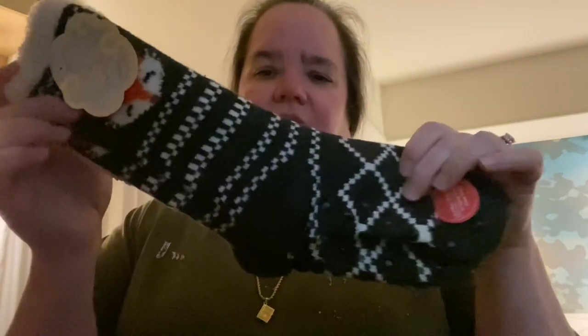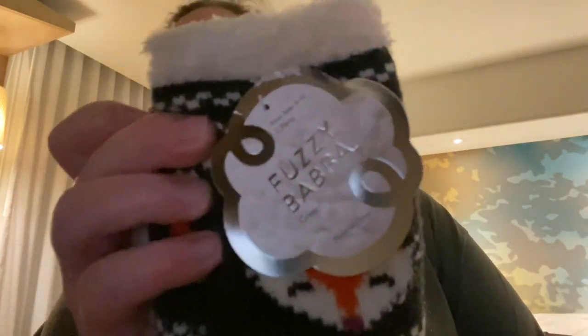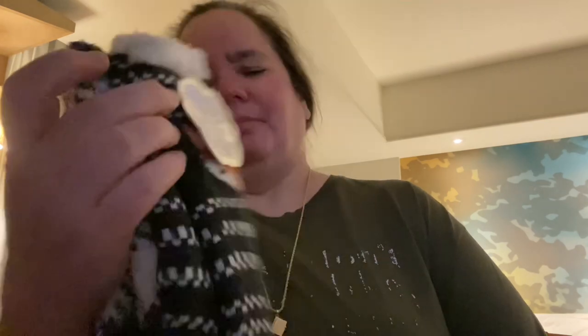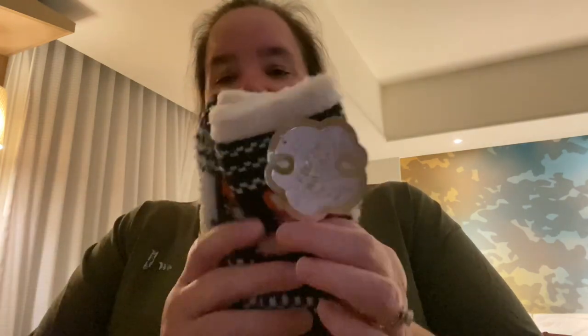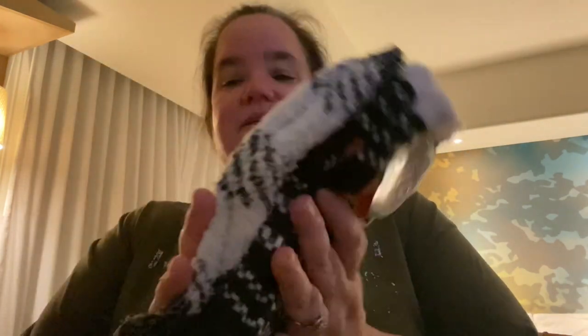It was these fuzzy socks. Oh my gosh, these feel so nice! Here is the brand — Fuzzy Baba. I think crew, shoe size four to ten, two pair for a dollar twenty-five. That is awesome! And these are thick — a lot thicker than the Snuggadoos — and they feel really nice. Here's the other style.